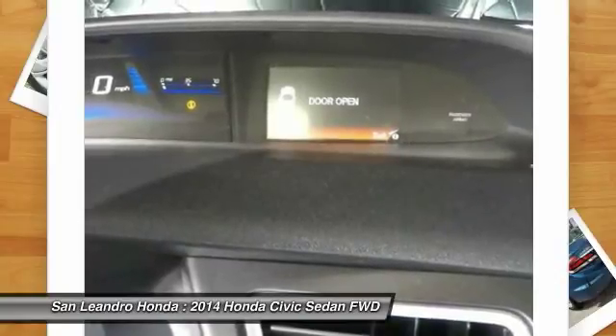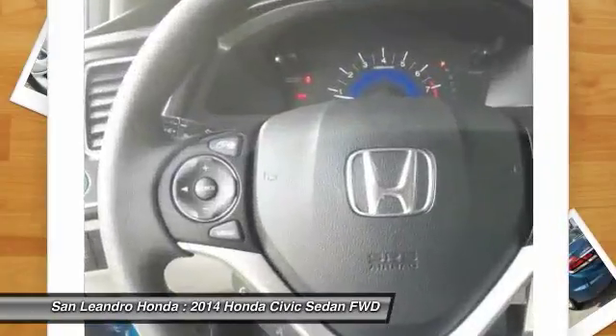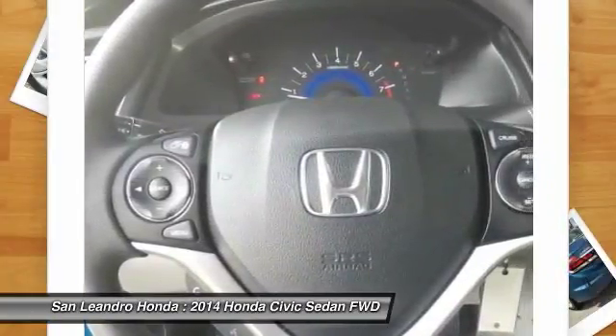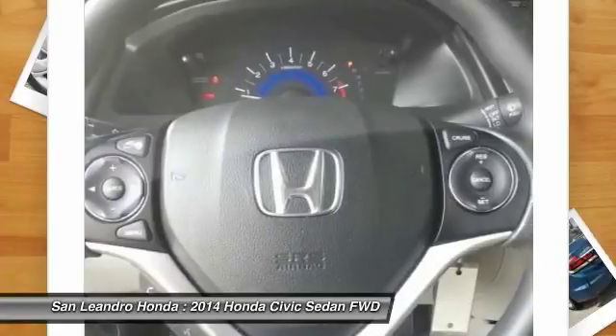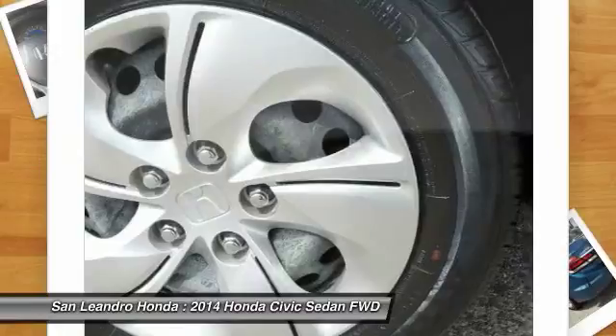Visit www.sanleandrahonda.com. This used Honda Civic LX vehicle is a certified Honda. Every certified used Honda vehicle at San Leandro Honda is a product of innovative engineering and quality manufacturing.